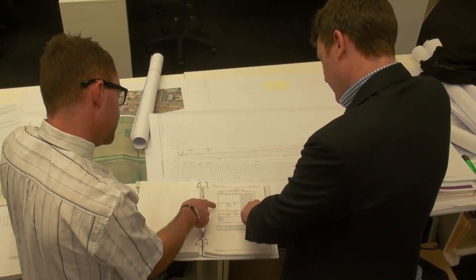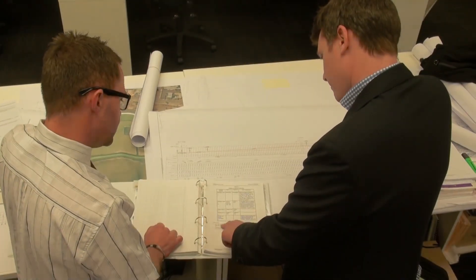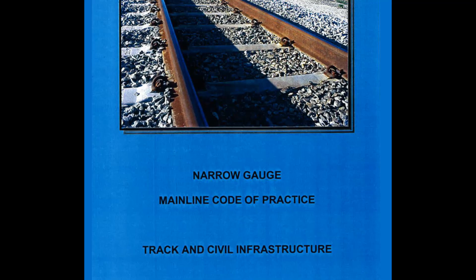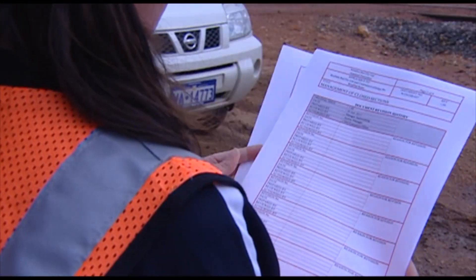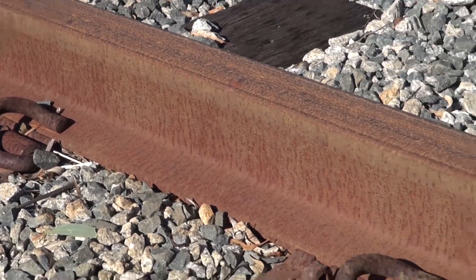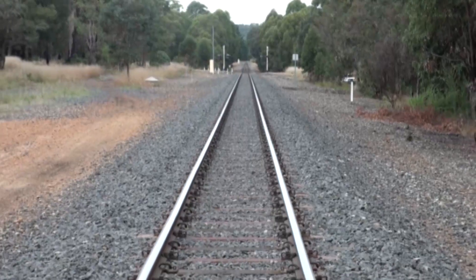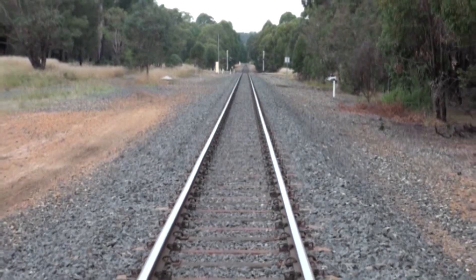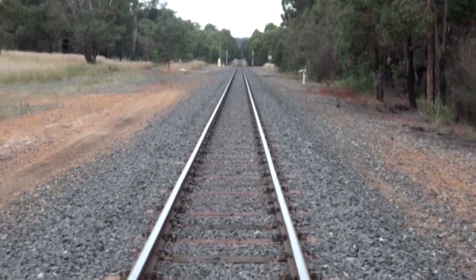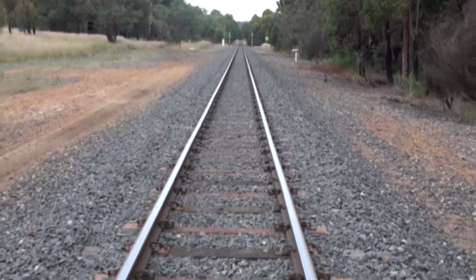Brookfield Rail does not compromise on safety and requires all its lines to conform to an industry recognised code of practice. The code of practice covers many individual components such as rail, ballast and sleepers, as well as the overall track alignment. The overall track alignment is a factor of many components working together effectively and is referred to in the rail industry as track geometry.